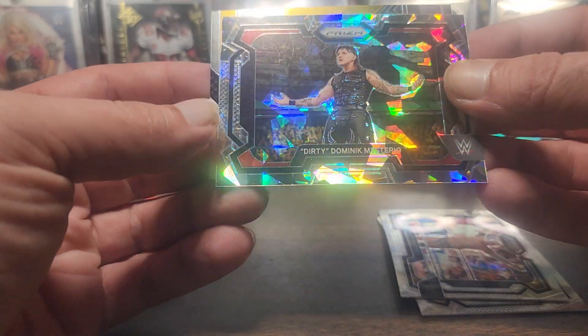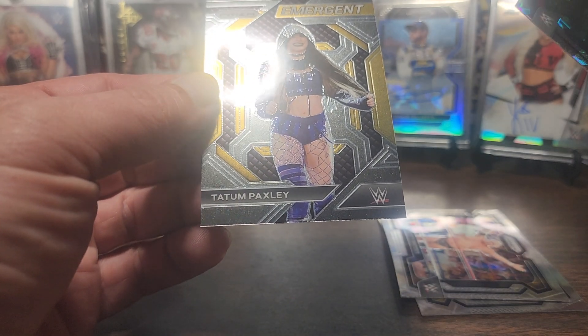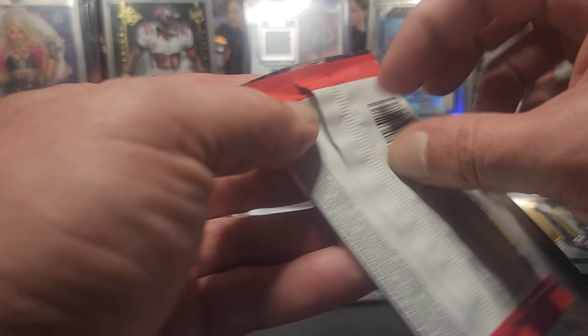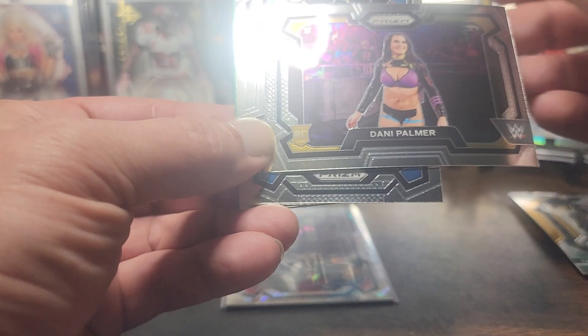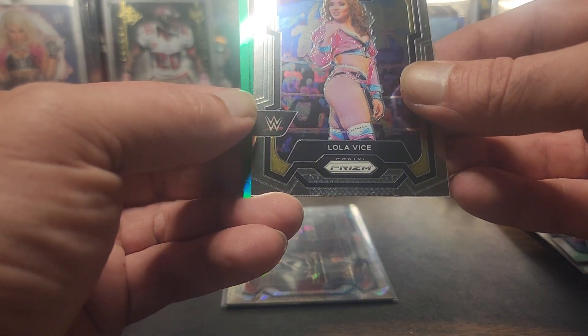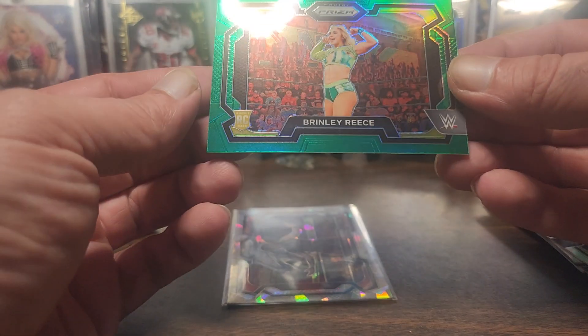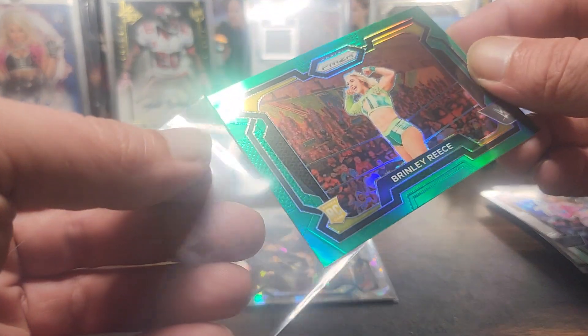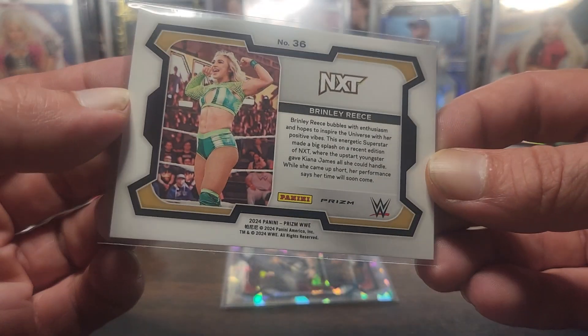Gonna be Dominic Mysterio, the Emergent Tatum Paxley - I know Dominic's in storylines. I'll just check for numbering. Alright, Danny Palmer, Bianca Belair. Lola Weiss - never heard of her. And we're gonna have a Brinley Reese rookie - I think that's green, it might not be. Again, colorblind.